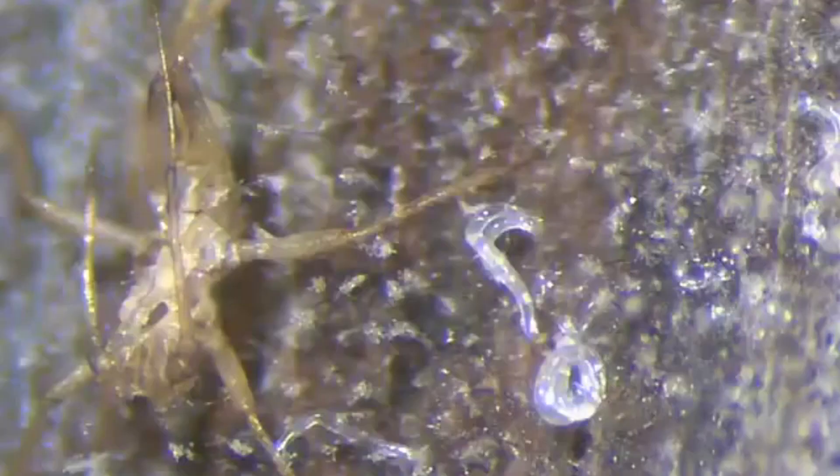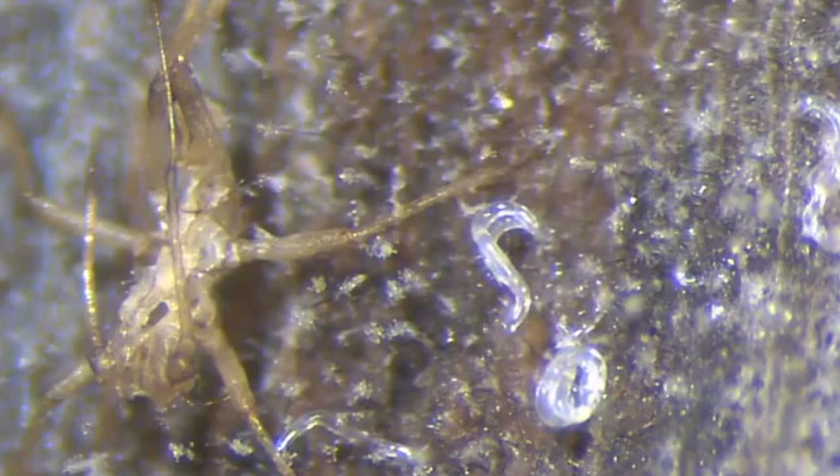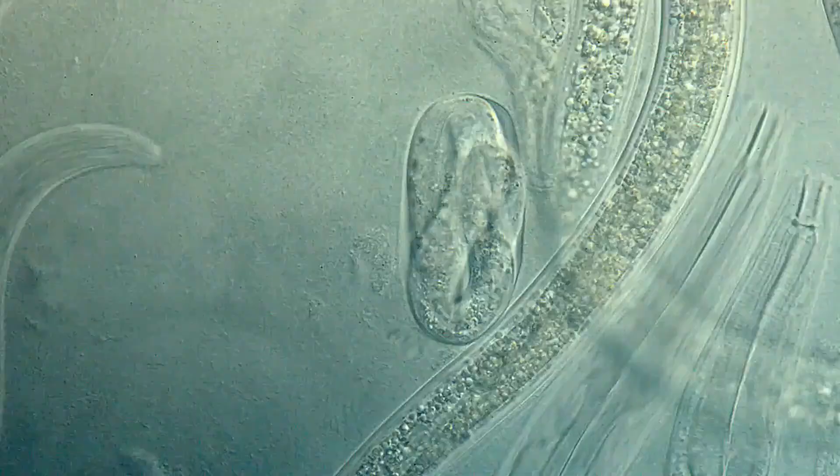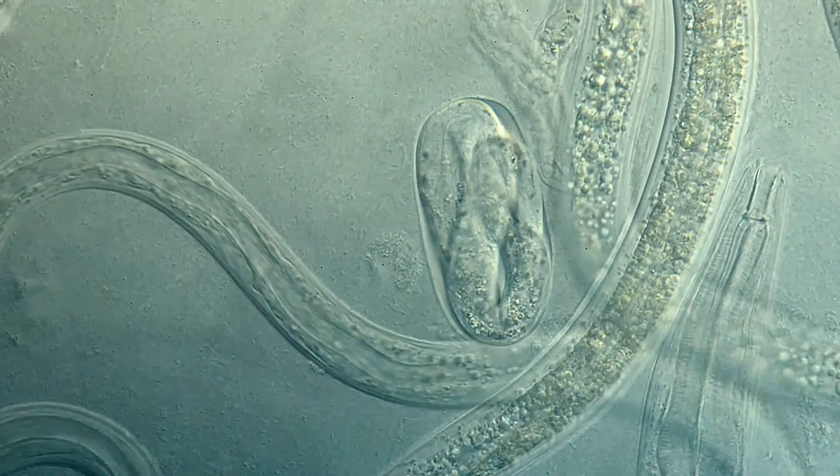There are currently over 20,000 described nematode species, but estimates on the number of living species range from half a million to more than double that. This means they rival arthropods as the most species-rich animal group. Because of this species richness, this episode will be more general in nature, as there are just so many nematodes out there.